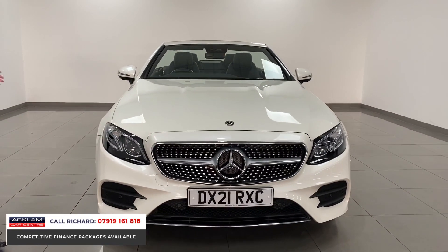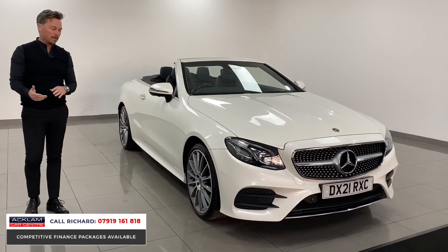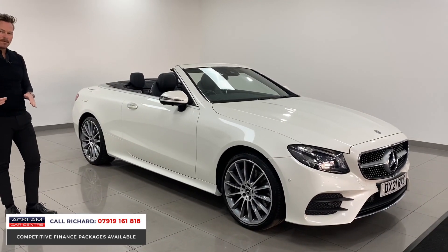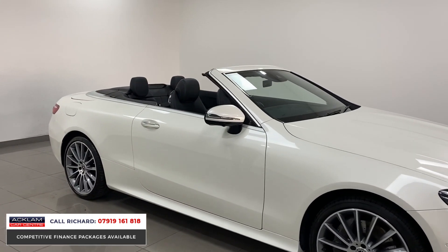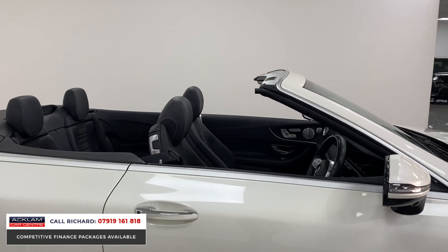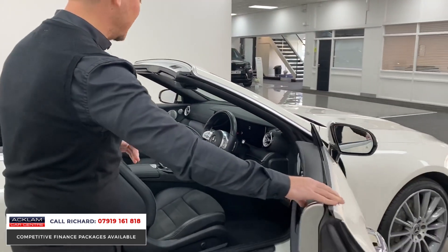But this car is over and above the Premium Plus specification — it's the E400, the bigger engine, the quicker car with the 4Matic, which makes it a real driver's car. In the best color, it's a lovely example. Coming up to the ideal time to buy a convertible as well, so if you're looking for the top Mercedes convertible, this is it.